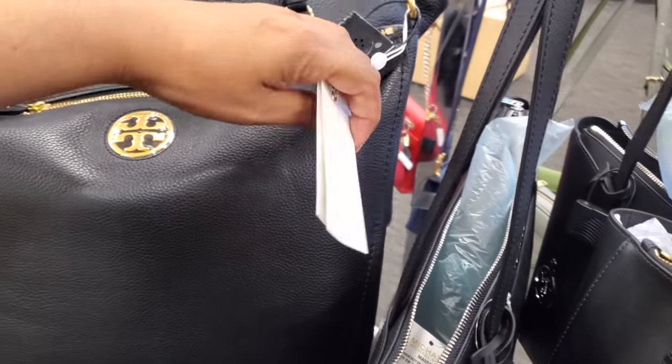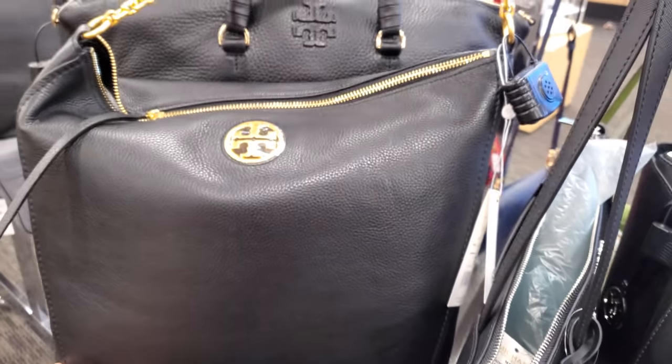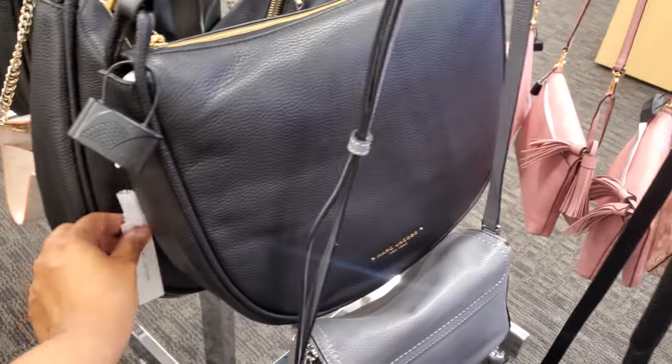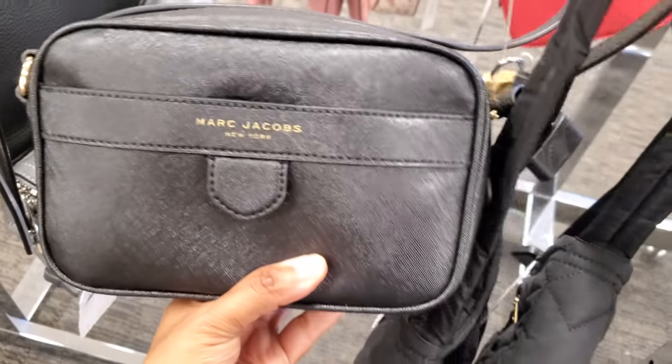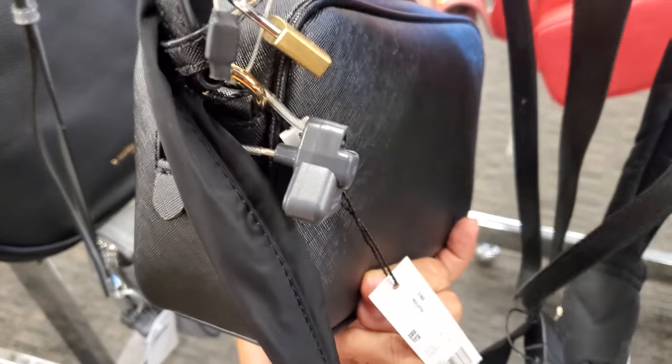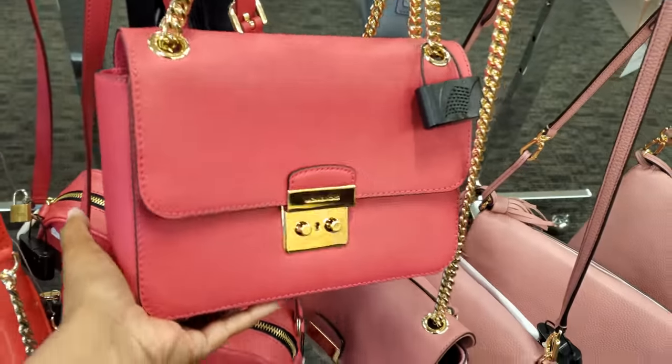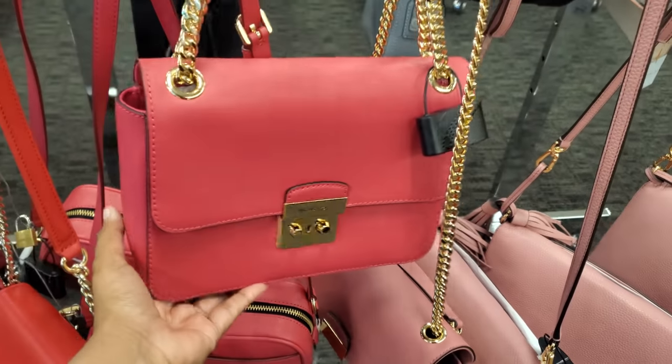I haven't been in Nordstrom Rack in such a long time. Can't find a price for it. Here's another Marc Jacobs — this one is $194. Another Marc Jacobs. Sometimes you can find Marc Jacobs in Marshall's for around $100. Michael Kors in hot pink — I can't find the price.